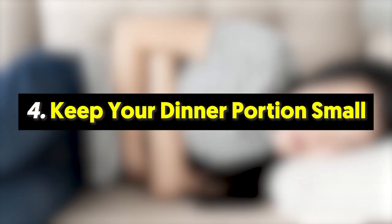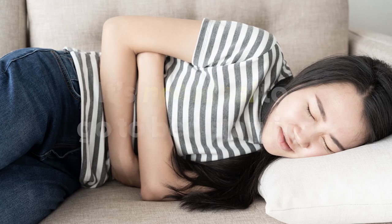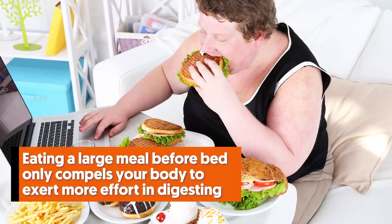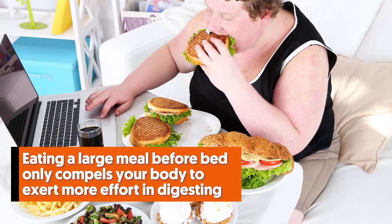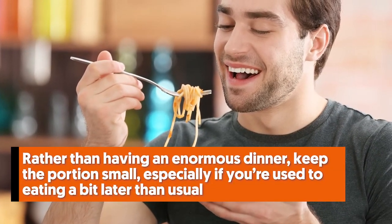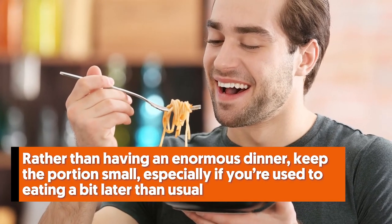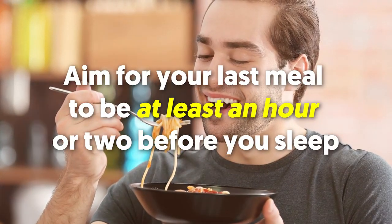Number four: keep your dinner portion small. It is not ideal to go to bed starving, but you shouldn't sleep completely stuffed either. Eating a large meal before bed only compels your body to exert more effort in digesting — a worked-up body means a worked-up you. Rather than having an enormous dinner, keep the portion small, especially if you're used to eating a bit later than usual. Aim for your last meal to be at least one to two hours before you sleep.